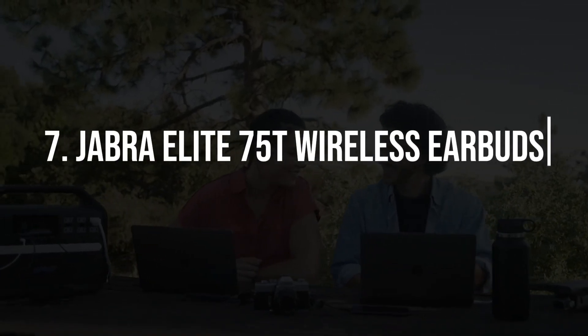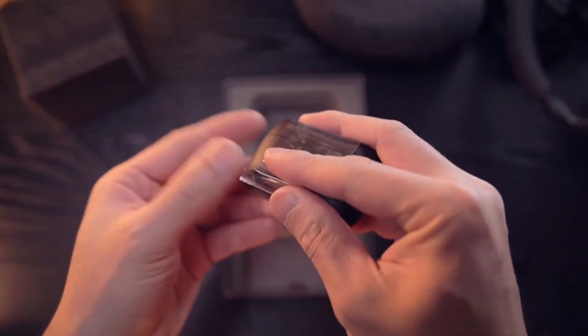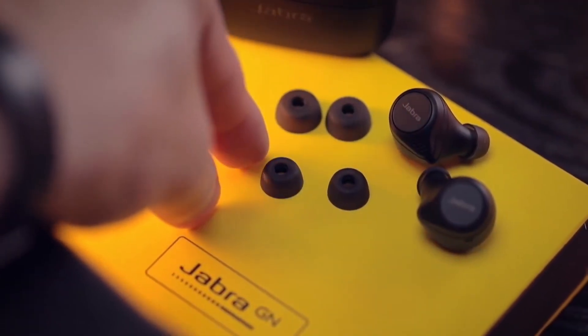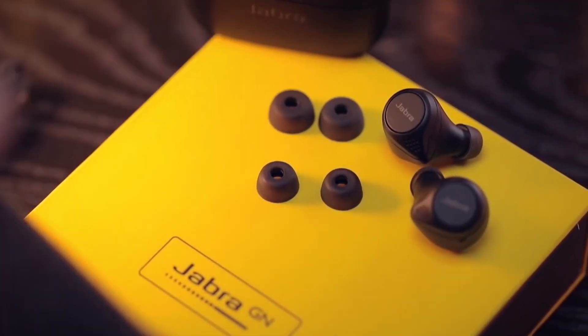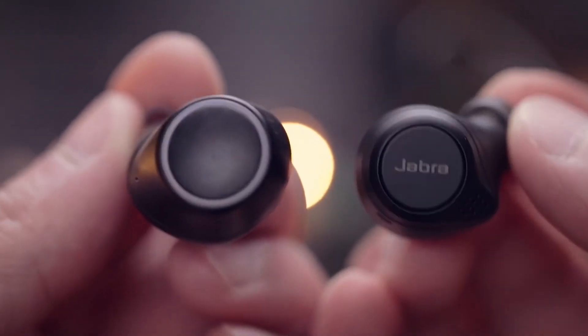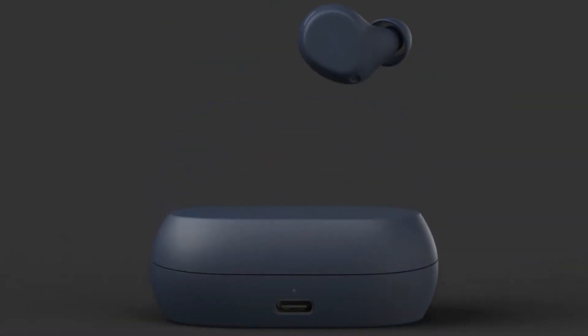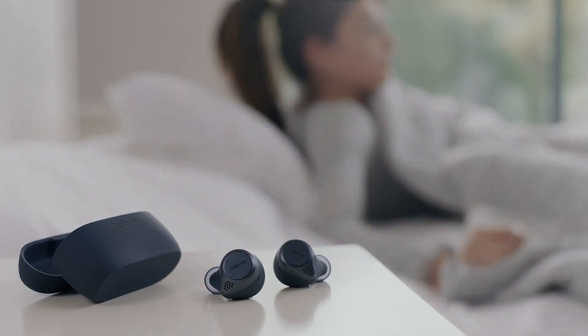7. Jabra Elite 75T Wireless Earbuds. Wireless earbuds have become an essential accessory for music lovers and those on the move. The Jabra Elite 75T offers a comfortable fit, impressive sound quality, and excellent battery life. With features like active noise cancellation and customizable sound profiles, these earbuds are a treat for audiophiles.